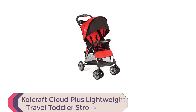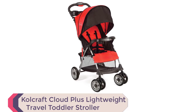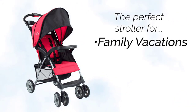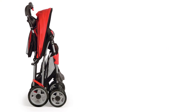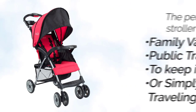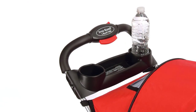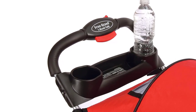Number 3: Colcraft Cloud Plus Lightweight Travel Toddler Stroller. The Colcraft Cloud Plus Lightweight Easy Fold Compact Travel Toddler Stroller is the perfect stroller for families on the go. With its lightweight design of only 11.8 pounds, it is easy to take with you on your travels and day trips. The stroller is Disney-size approved and features an extended three-tier canopy for maximum sun protection, including a peek-a-boo window to keep an eye on your little one. The stroller also features a convenient one-hand, self-standing fold, making it perfect for car travel and vacations.